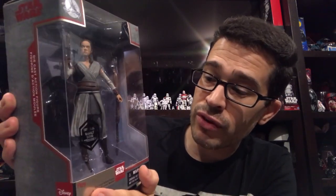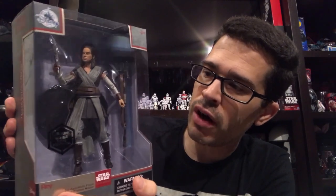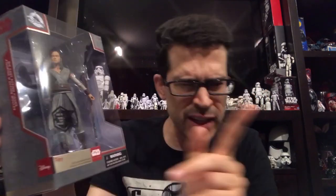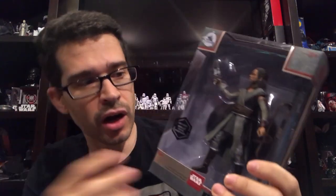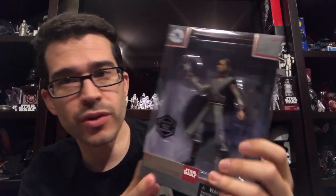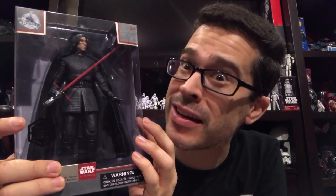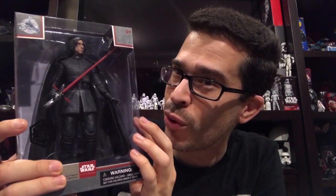If you're not familiar with Elite Series figures at all, they stand approximately six or seven inches tall, depending on which figure. They are heavy, because they are die-cast. So this is Rey — yet another Rey, which is nice to see, because you can't just wear one bit of clothing in the Star Wars universe unless you're Kylo Ren or Ben Solo.